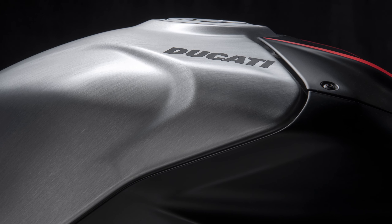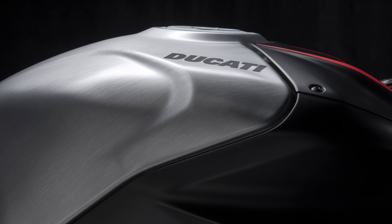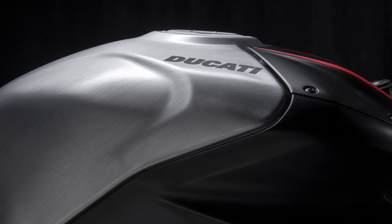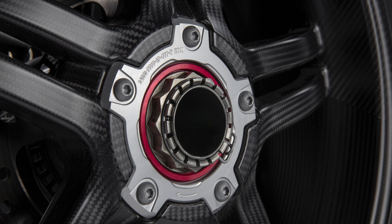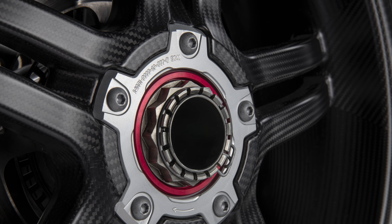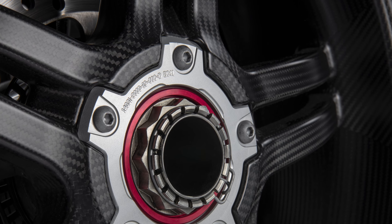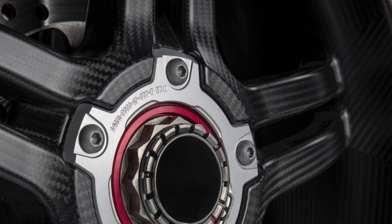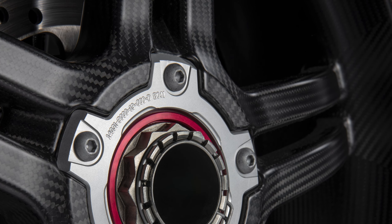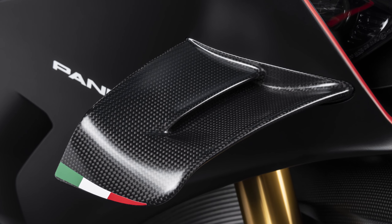Electronics are split into four fairly track-oriented modes: Race A, Race B, Sport, and then Street, with a 5-inch TFT display and a special Track EVO display mode which gives the MotoGP experience for the owner — as in, it's like what riders see on the MotoGP machines, not that it makes you ride as fast as one. Also standard is the GPS module which allows automatic lap timing and the Ducati Data Analyser, which does as the name suggests.